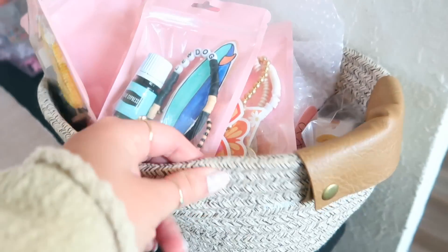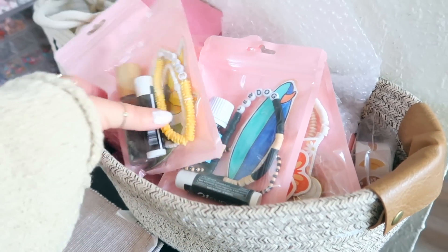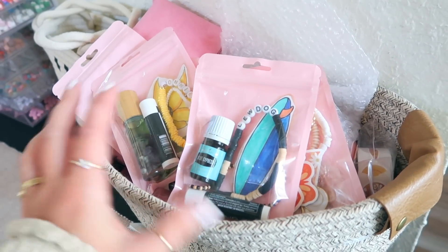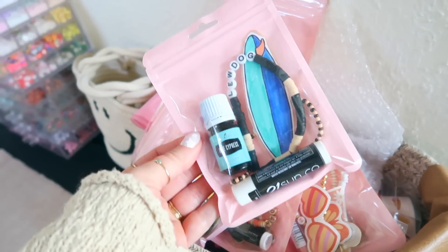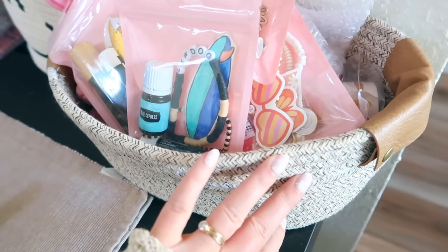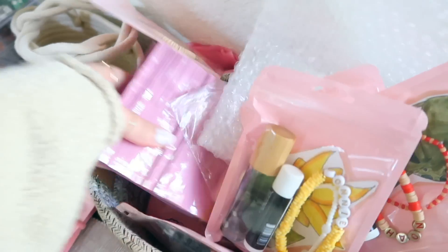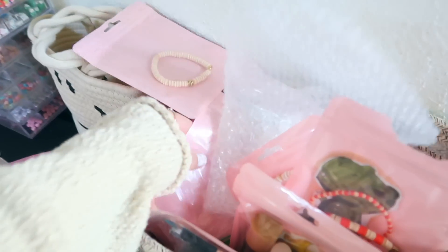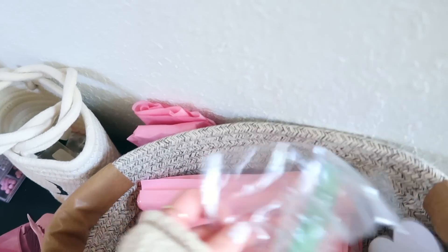These storage baskets are actually sold out at the moment, but they're great — we use them to keep all of Lily's bracelet-making supplies. From Temu, we also got little gift bags, packing supplies, and stickers. Temu is definitely the place to grab all your small business packing supplies — you get a ton for super cheap, which is perfect if you have a small business.